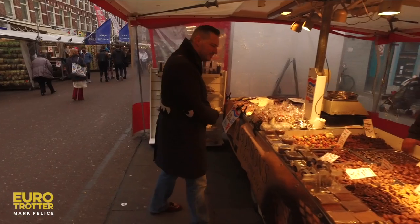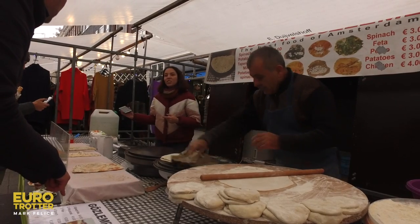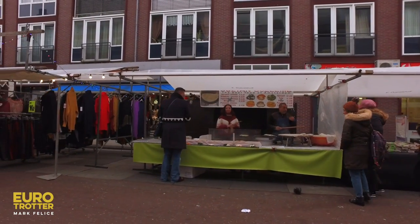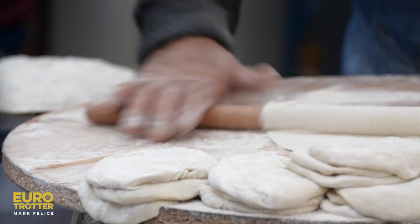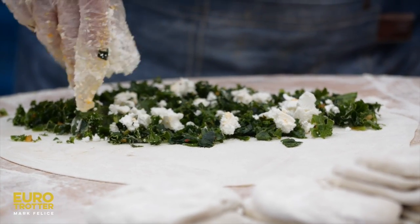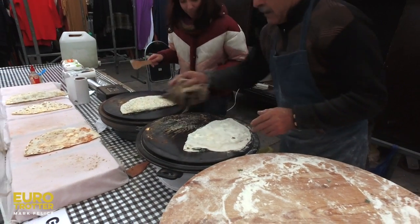My mission of course is to taste the market. Moving on, I hit a Turkish food stand with the most incredible gozleme — a traditional savory Turkish flatbread with spinach and feta. Beyond good.